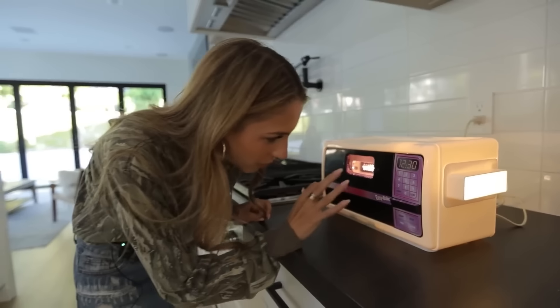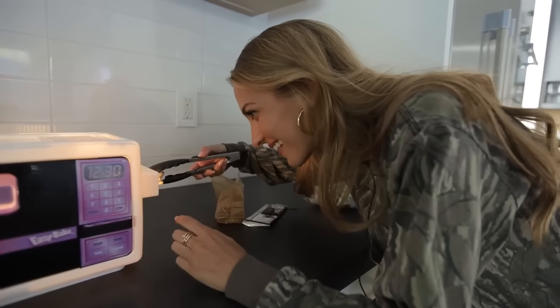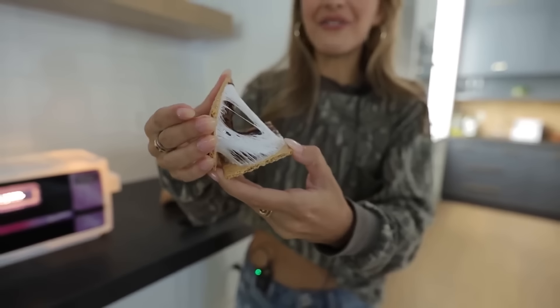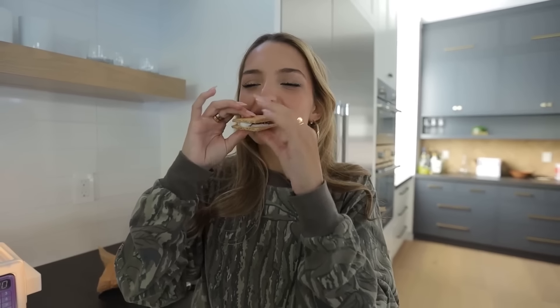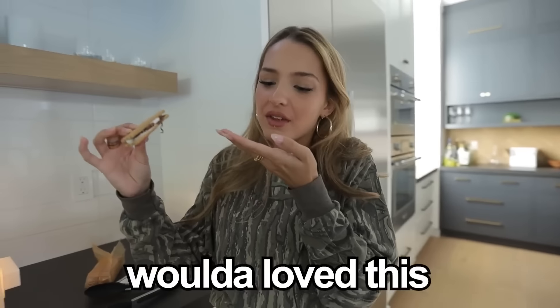The s'more is in the oven. You can't really see what's going on in there, so I guess now we wait. It is ready — let's see what we got. It fully baked the s'more. Taste test. Oh my God. Young me would have loved this.